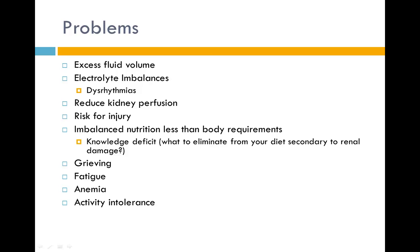Main nursing problems associated with CKD include excessive fluid volume, electrolyte imbalances that could lead to dysrhythmias, reduced kidney perfusion, risk for injury, imbalanced nutrition less than body requirements — particularly due to knowledge deficit about which foods to eliminate — grieving due to loss of independence, fatigue, anemia, and activity intolerance. Interventions should be centered towards addressing these problems.